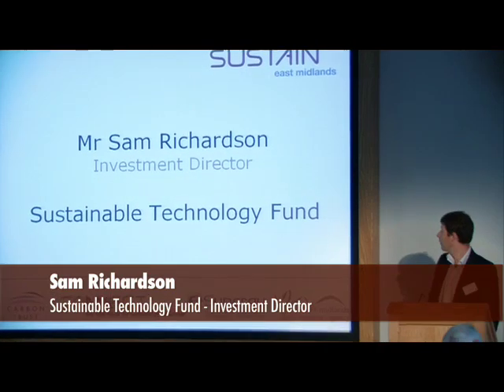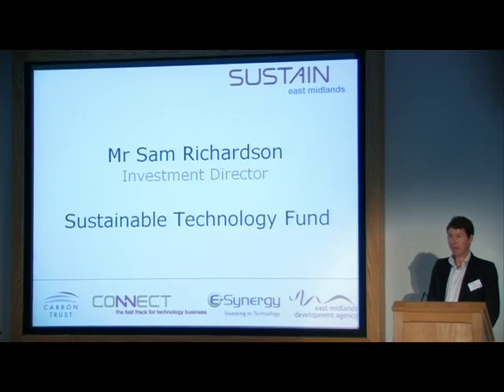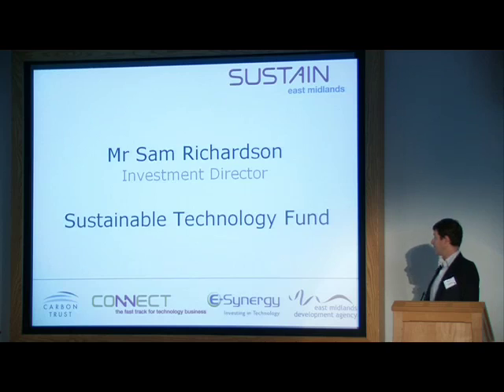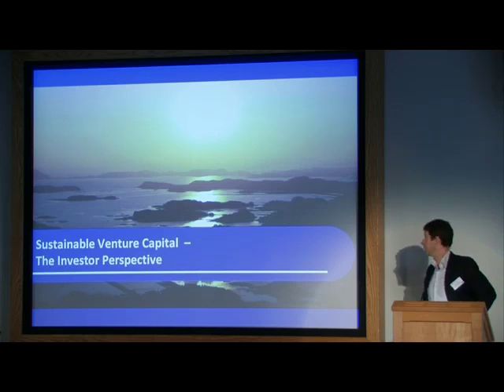Good morning everyone. My name is Sam Richardson, as it says up there. I'm an investment director at eSynergy on the Sustainable Technology Fund. I can't claim to have any sort of high moral purpose other than to try and make money from investing in sustainable technology companies. I'm going to give you a bit of background on what we do, how VCs operate, and what our perspective is on sustainable technology, and perhaps give you a few pointers on how you might get greater success in trying to raise funds from us.